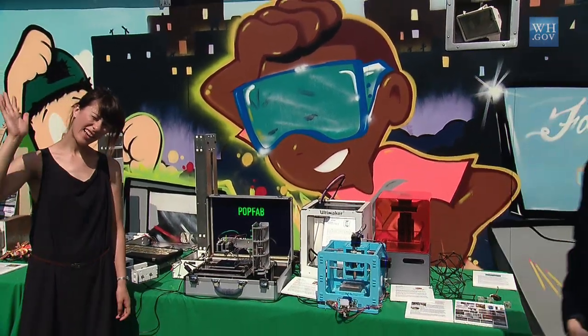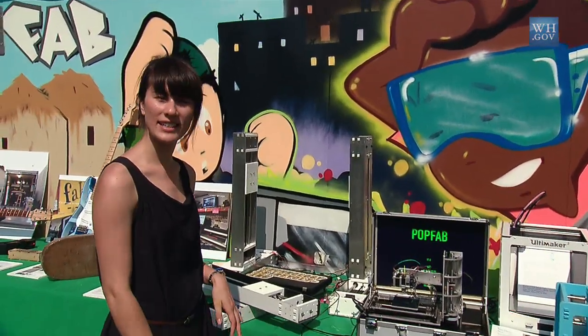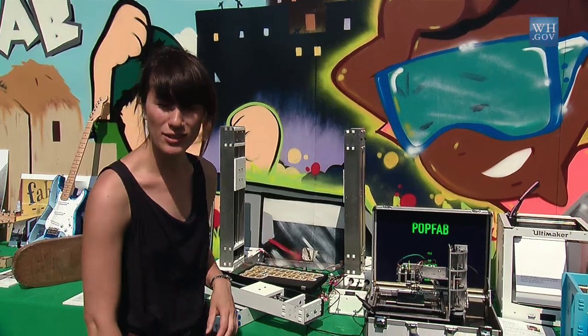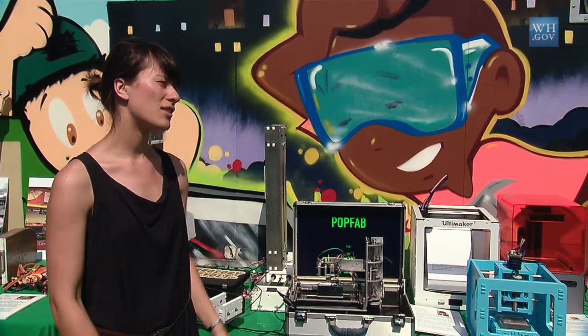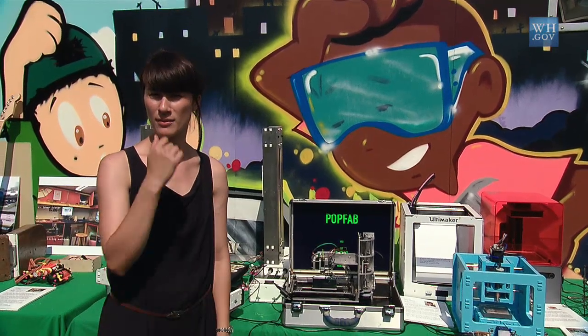Hi, I'm Nadia Peek. I'm a PhD student at the Center for Bits and Atoms at MIT. All of these are machines that we've made using digital fabrication equipment to make more digital fabrication equipment. So if you want a custom machine or a specific purpose for your machine, you can use the digital fabrication equipment in a fab lab to make more custom-purpose things.